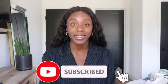Hi guys, welcome back to the Career Services YouTube channel. If you're not already subscribed, make sure you hit that subscribe button and like, share, and comment on this video.